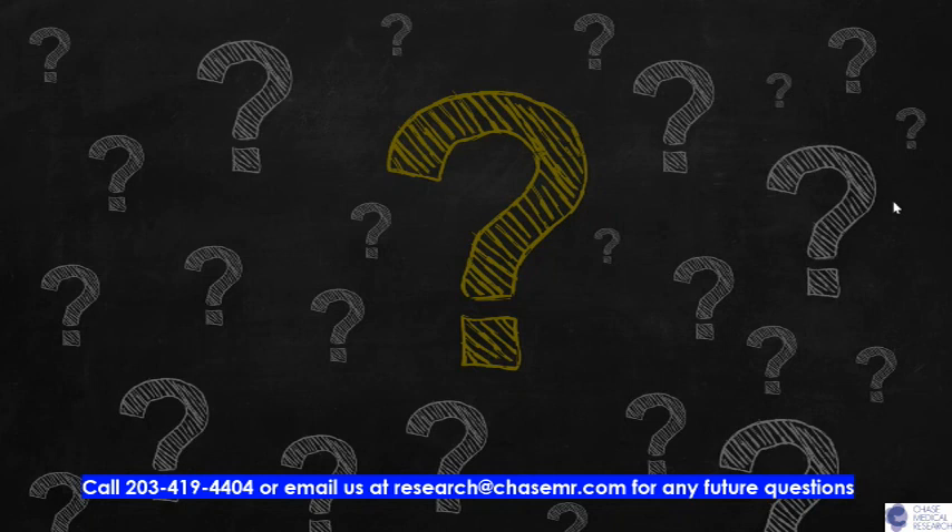Are there any more questions? There are no more questions, so that concludes our webinar. Please send in any suggestions for topics we can discuss in our next webinar, and thank you. If you have any questions, please feel free to call us at 203-419-4404 or email us at research@chasemr.com. This recording will also be sent out to you for future reference. As a reminder, we are participating in a very exciting new CGM device clinical trial — please reach out to us for further details. We look forward to hearing from you.